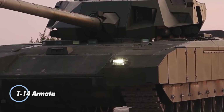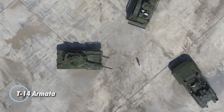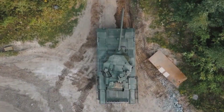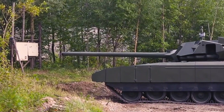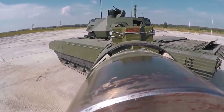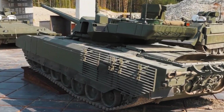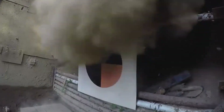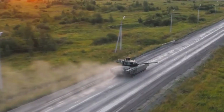The T-14 Armata is Russia's cutting-edge fourth-generation main battle tank, built on the advanced Armata Universal Combat Platform and developed by Uralvagonzavod. Featuring an unmanned turret, a 125mm smoothbore cannon, and an armored crew capsule, it delivers exceptional firepower while maximizing crew safety. Powered by a 1,500-horsepower engine, the T-14 reaches speeds of 75 to 80 kilometers per hour, ranking among the fastest tanks in its class.